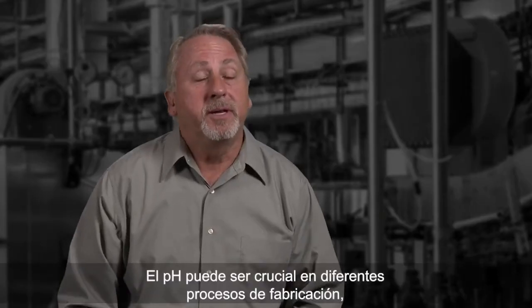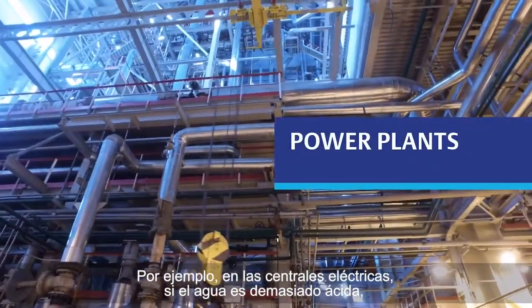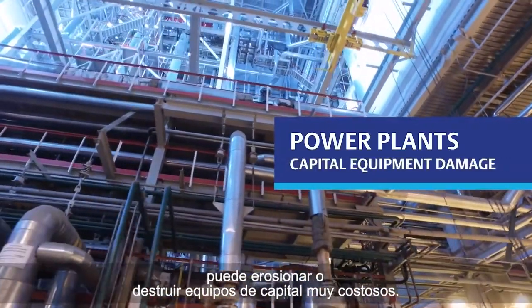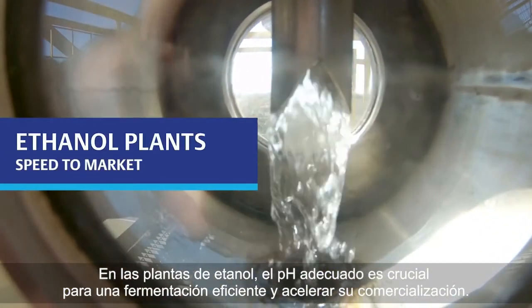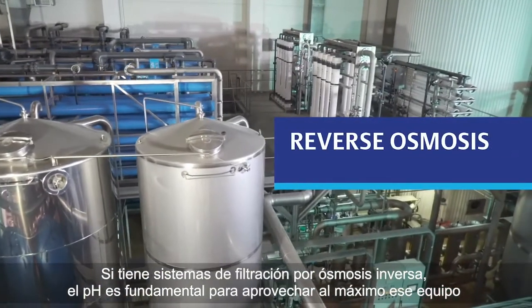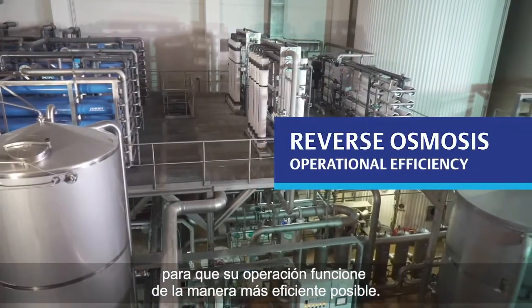pH can be crucial in different manufacturing processes for different reasons. For instance, in power plants, if the water is too acidic, it can corrode or destroy very expensive capital equipment. In ethanol plants, proper pH is crucial for efficient fermentation and speed to market. If you have reverse osmosis filtration systems, pH is critical to getting the most out of that equipment so that your operation runs as efficiently as possible.